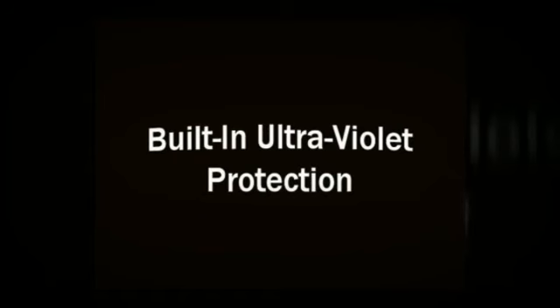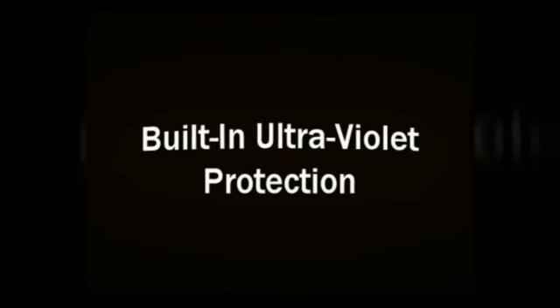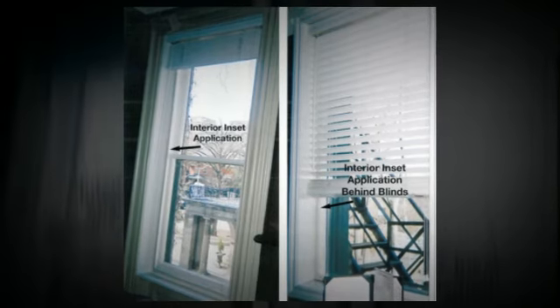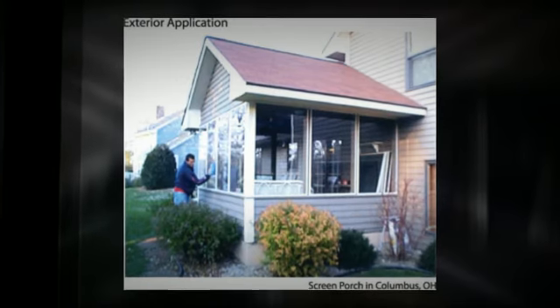Benefits of installing Weatherlock custom-built: seven frame colors available to match existing windows, less expensive than total window replacement, and more airtight and energy efficient than adding snap-ons to existing windows versus total window replacement.